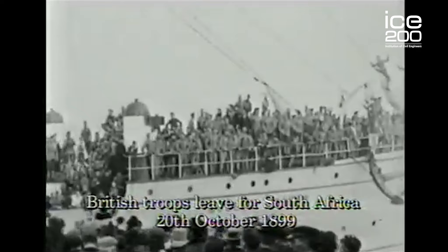1899 saw the commencement of the Second Boer War in South Africa. The British forces were built up substantially during this action, which finished in 1902. At the end of the war, the British Army — the largest ever fielded up to that time — had to be brought back to Great Britain.